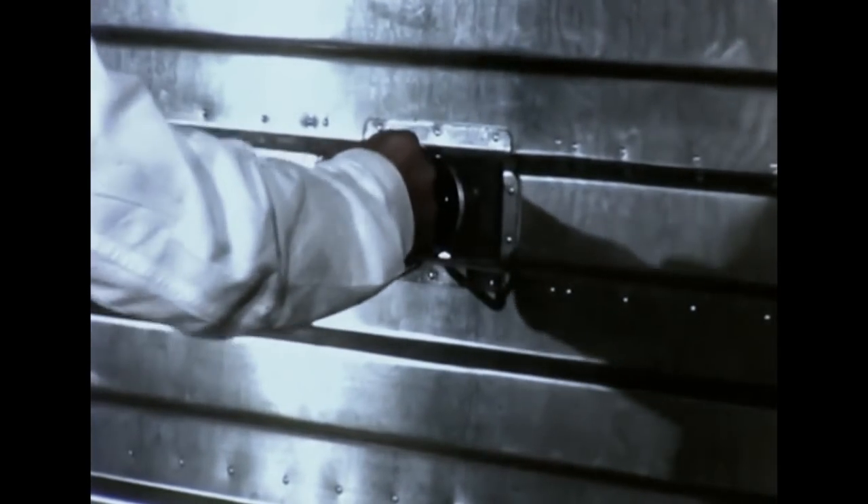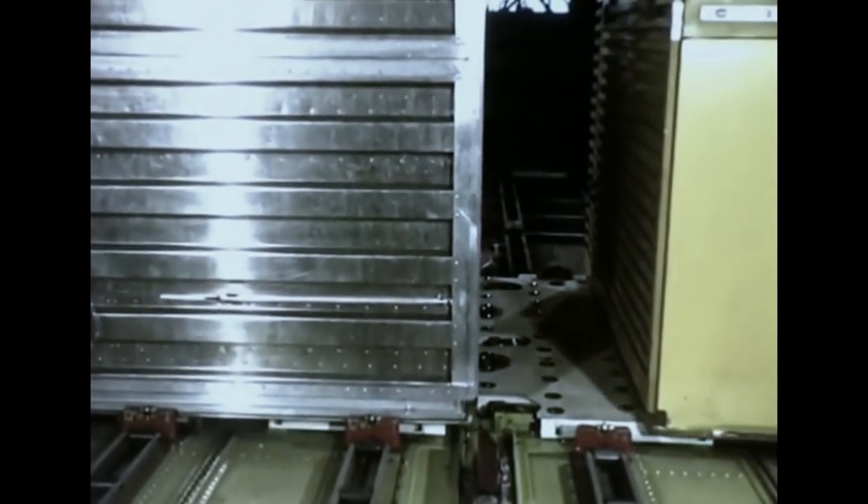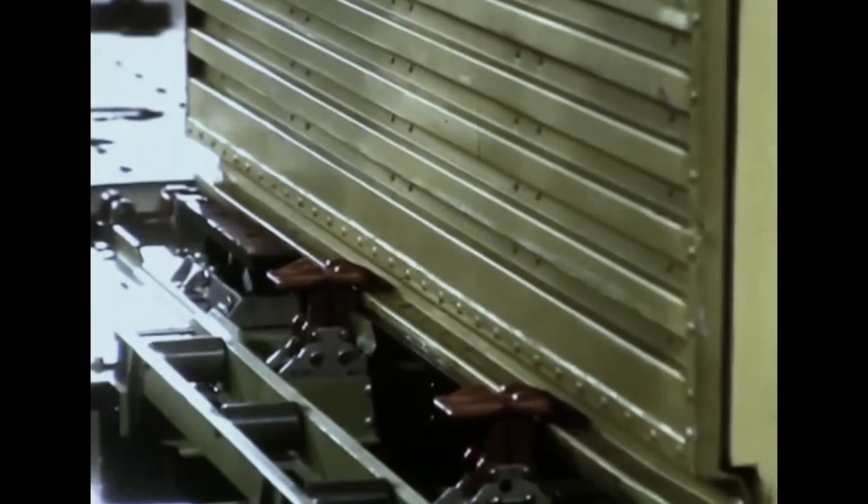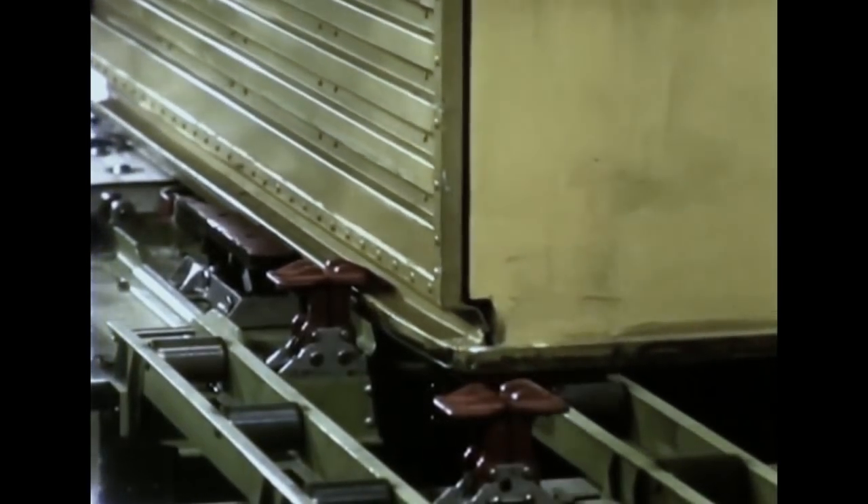Therefore, the 747 lower compartment system was developed to eliminate delay factors as identified by early studies, and to provide user airlines with the most cost-effective means for baggage and cargo handling.